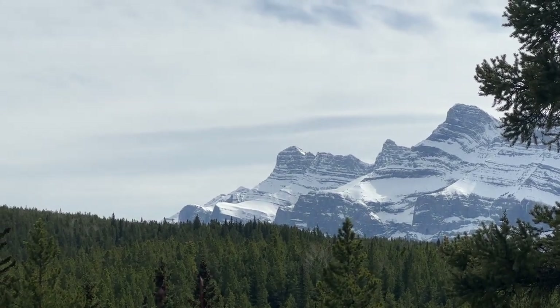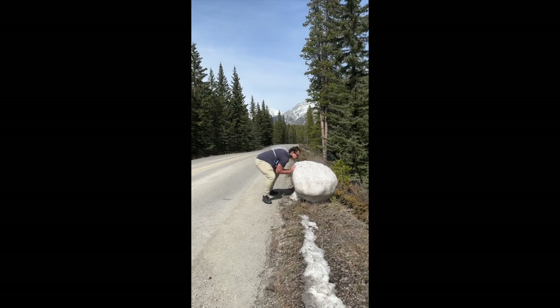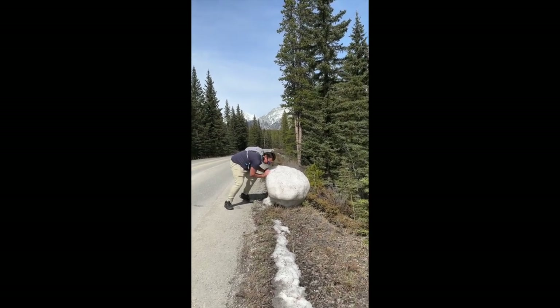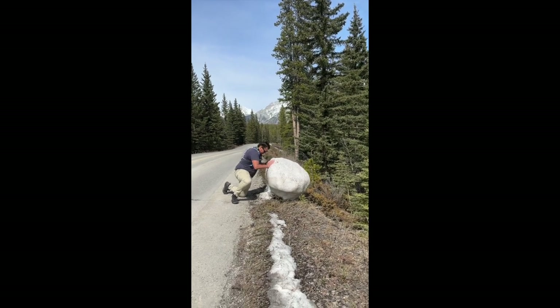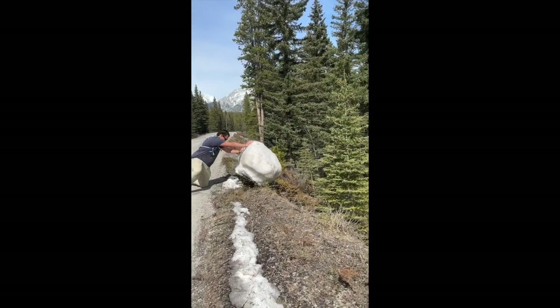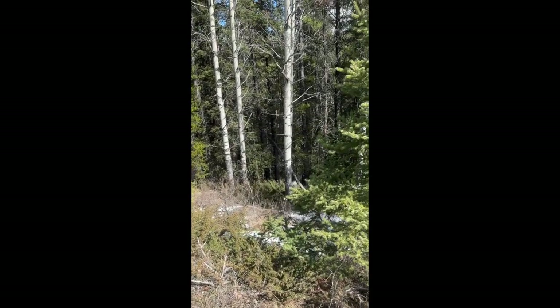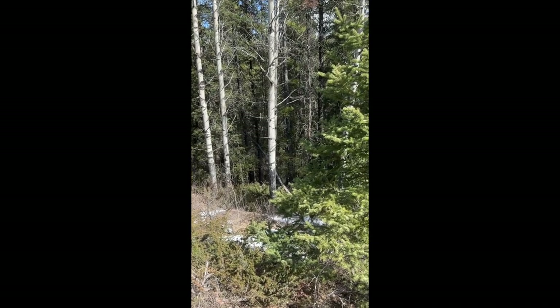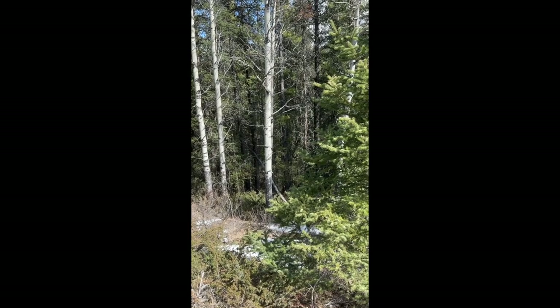And here come my hiking companions. This is Andrew and Leanne. They came with me to explore for the day. Andrew, being the boy he is, had to throw every snowball he could find. I'm going to be quiet — I want you to listen to the noise this makes when it goes down the hill. All the way down the hill.